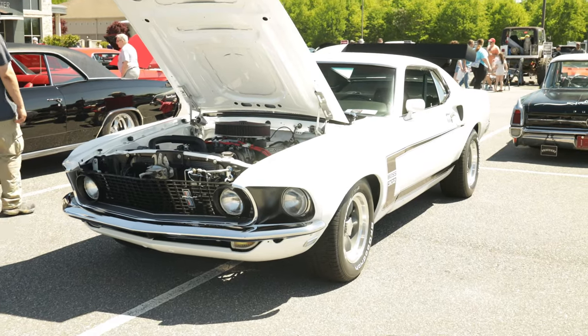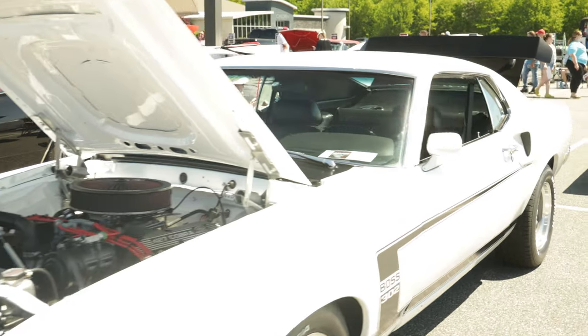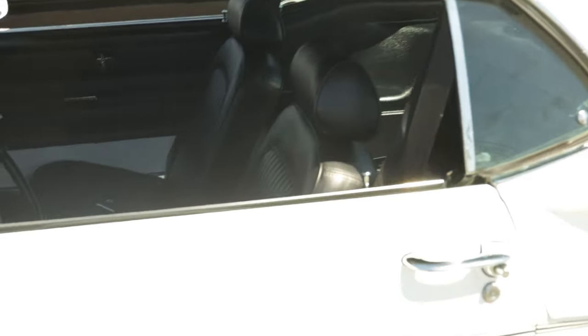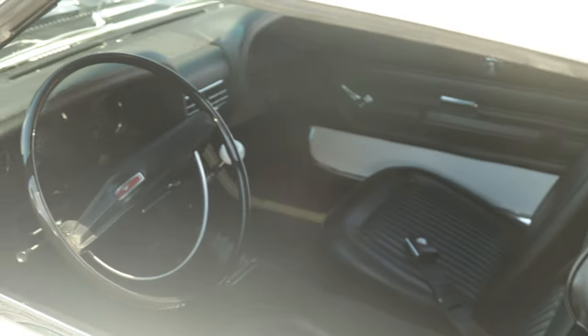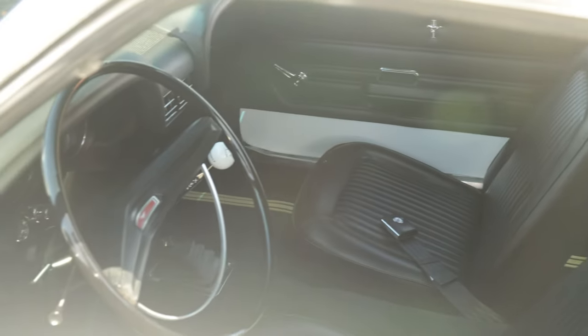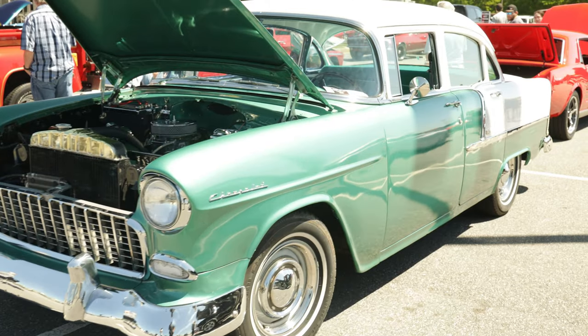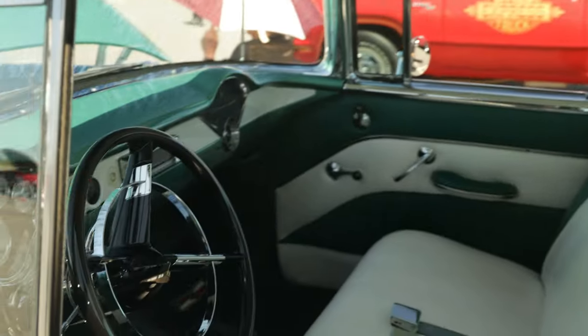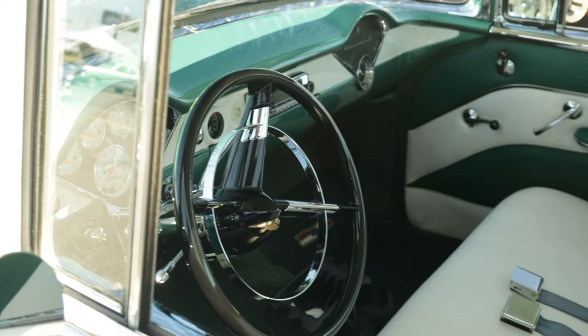Super clean - Foxbody 302. The interior looking good. Super clean man, interior to match. Super clean.